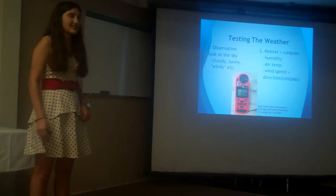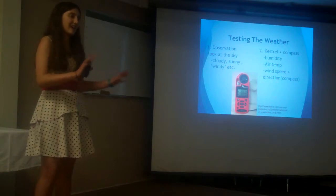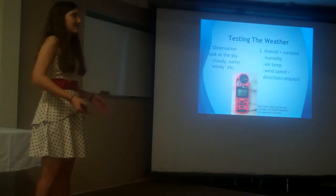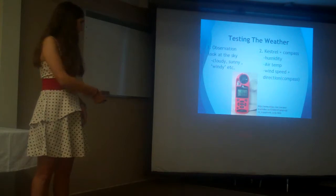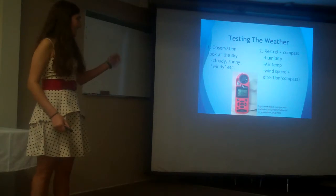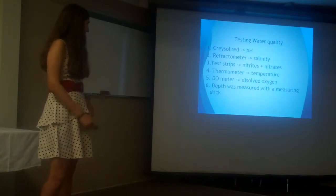First, I had to test the weather conditions, so not only would I have my chemical data, I would also be able to compare how the weather would affect the water quality. I simply looked up at the sky to see what the weather was like, and then for more specific data, I used the Kestrel weather device over here. With that, I could get humidity, air temperature, wind speed, and also the direction for reference.